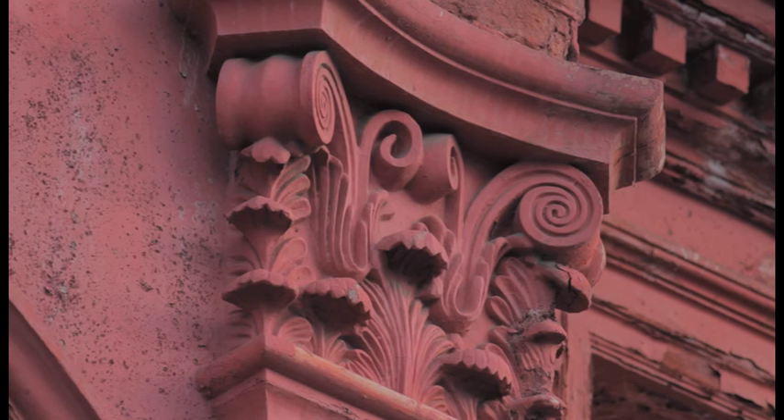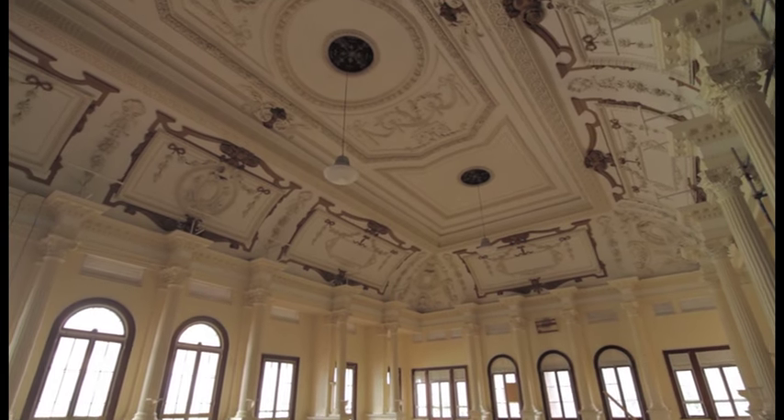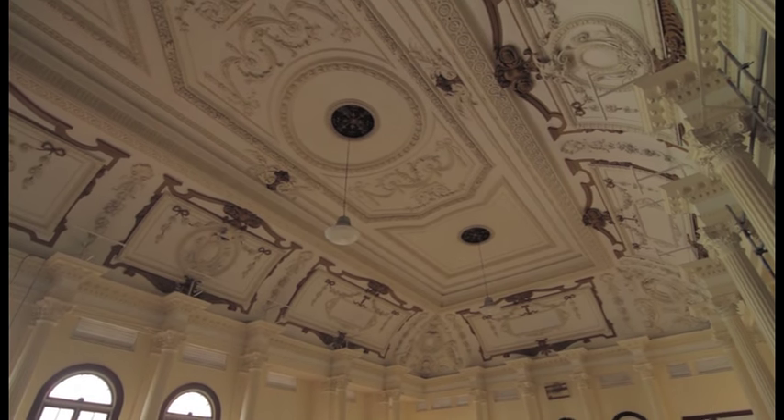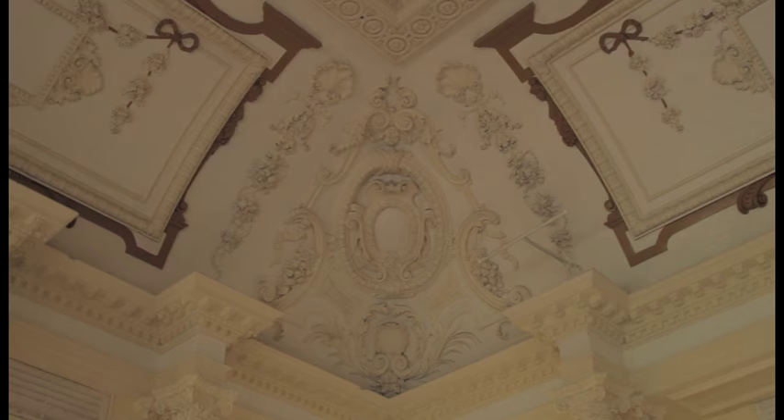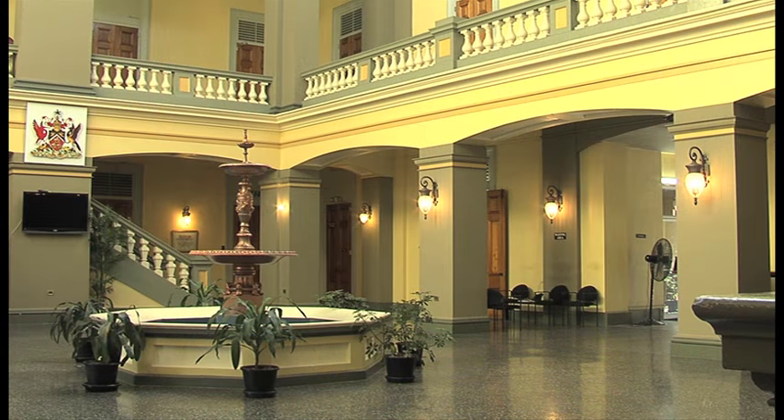Outfitted with exquisite details, the most outstanding feature is the ceiling of the chambers, made of white gesso work. In the centre of the rotunda is a fountain to help cool and ventilate the offices.